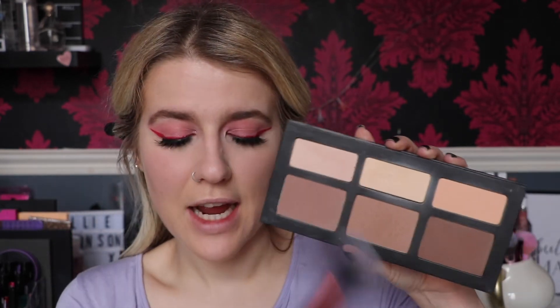Now adding a little bit more contour with the KVD Shade and Light palette. Just so you know, Kat Von D no longer owns her brand anymore, which is why I'm using it again. I'm taking two shades on a Real Techniques Contour brush, tapping off the excess, and going around the cheeks and forehead - just a little bit.